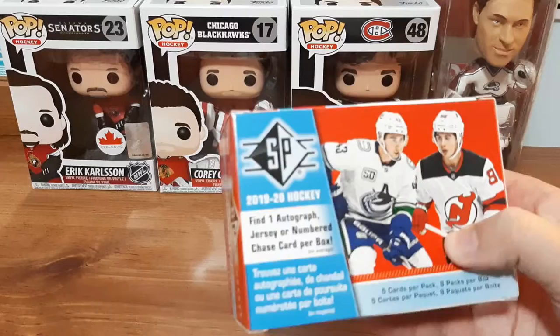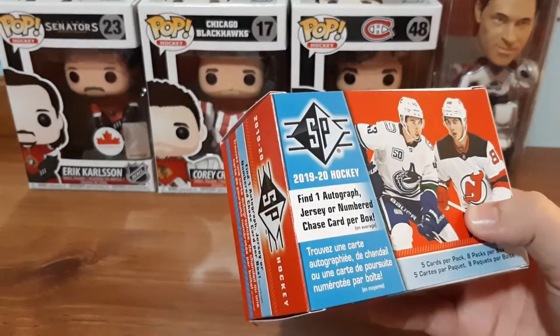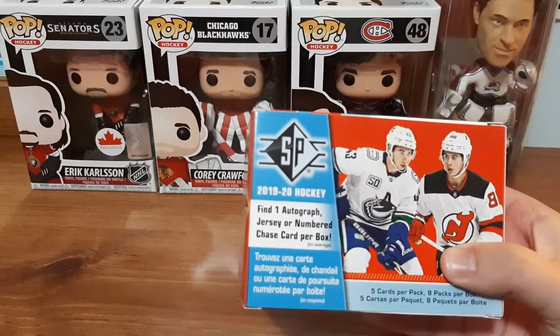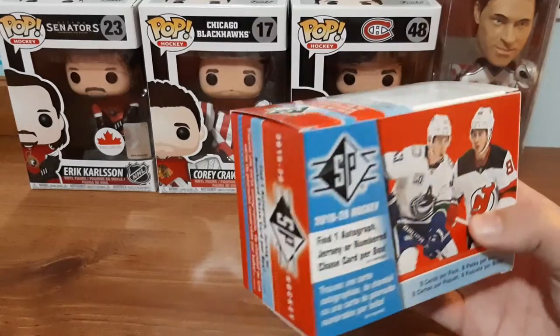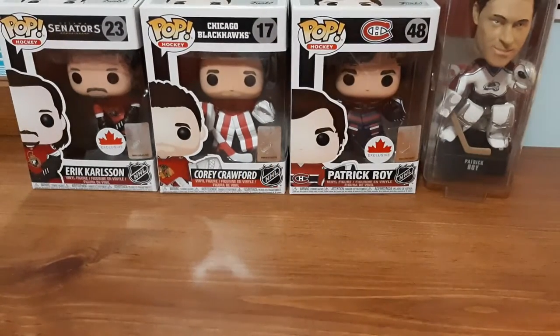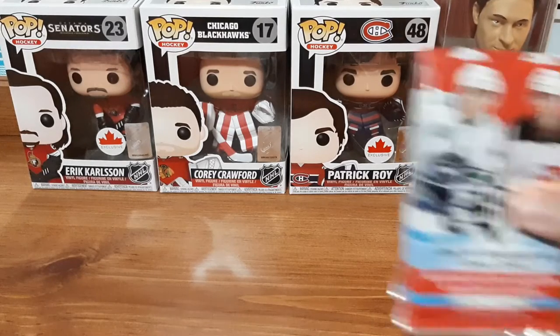So today we have this box of 2019-20 SP. I have really good luck with these and I've been collecting and purchasing these quite a bit - you've seen before here on the channel. So I decided to get another box here to try my luck. There's a couple things that I'm looking forward to, and I'm looking for the complete set. So let's get the packs out here.